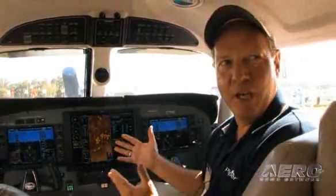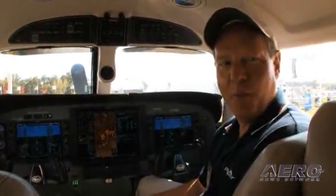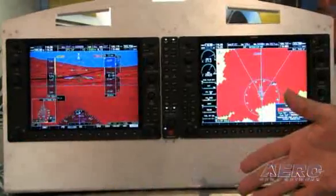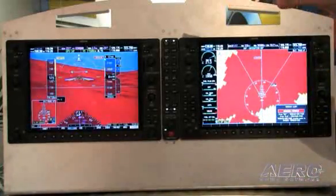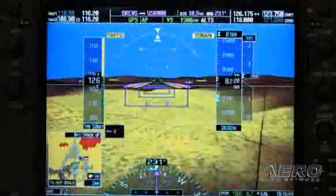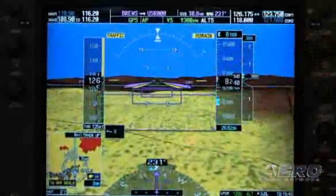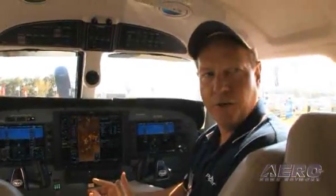Customers ask us all the time: does all this avionics capability make me safer in the airplane? The answer is absolutely. When a general aviation pilot knows all there is to know about airplanes around him, terrain around him, and the weather around him, he knows everything he needs to know about situational awareness. His situation in the sky in relation to those other airplanes, the terrain, and the bad weather is crucial to him making good decisions to avoid those items and issues that could cause an incident or accident.